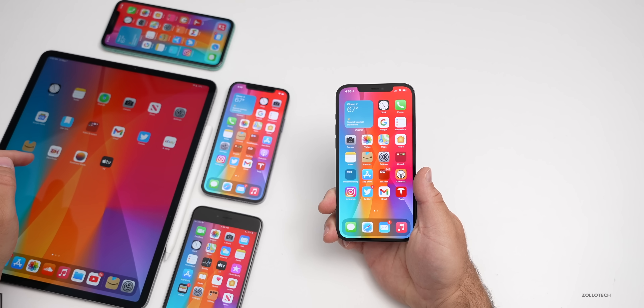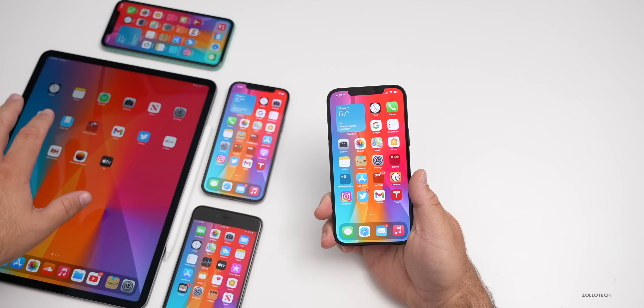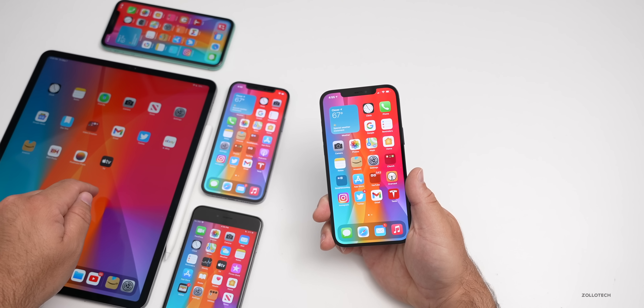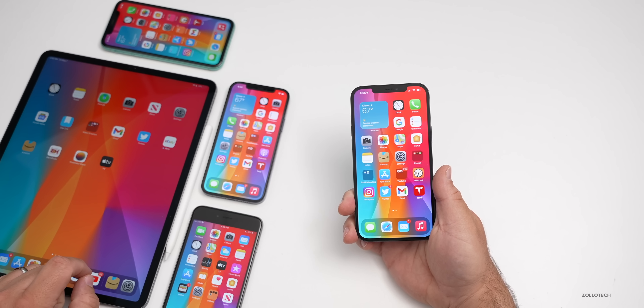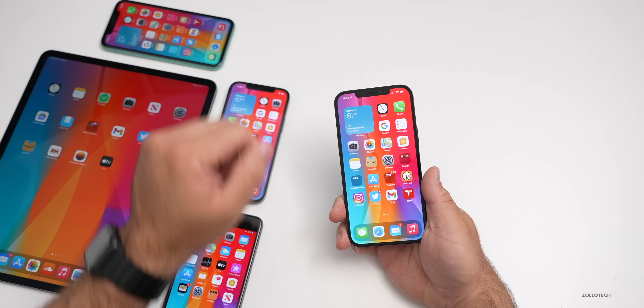I was having battery issues with iPadOS 14.5.1, so I completely wiped the device and clean installed iOS 14.6 beta two, then restored. We'll see how the battery did on that. The three remaining devices are all running iOS 14.5.1 on the iPhone 6S Plus, iPhone 12 Pro, and iPhone 11.